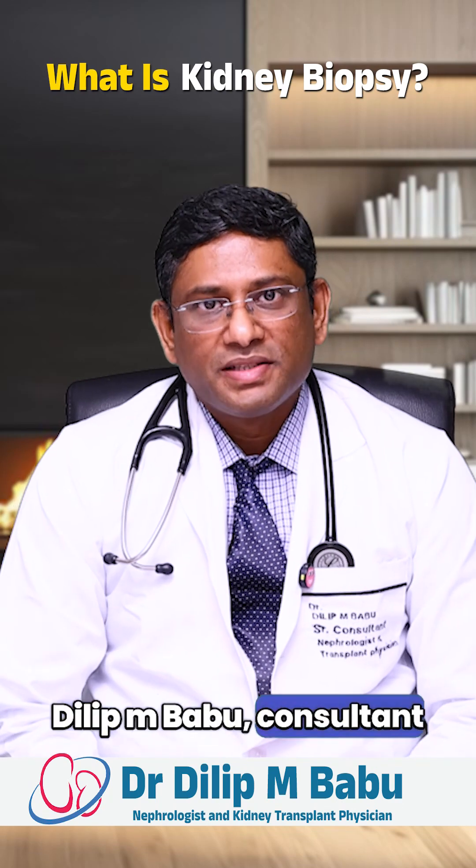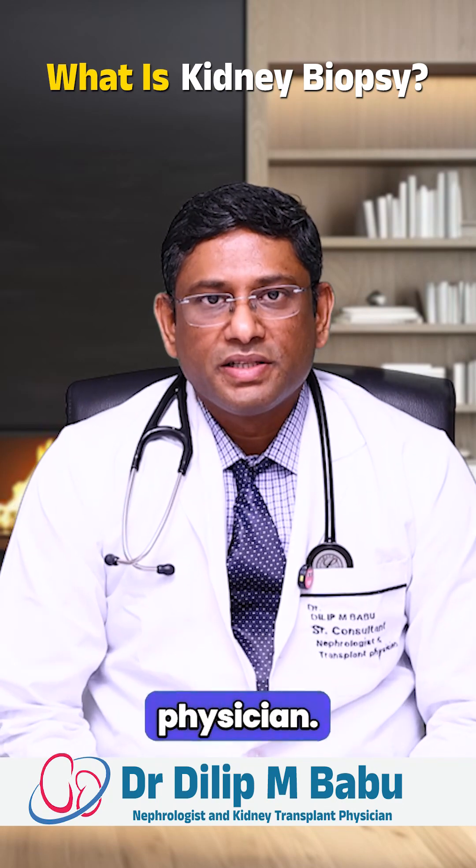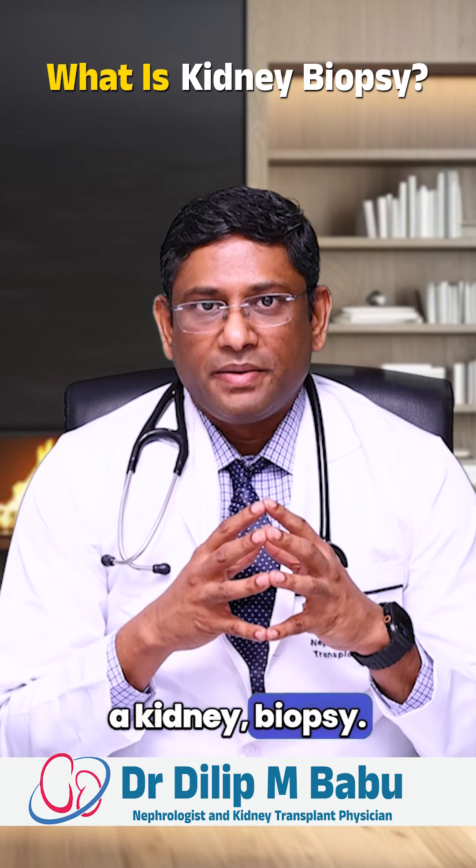Hello everyone, I am Dr. Dilip M. Babu, consultant nephrologist and transplant physician. Today I am going to talk about a kidney biopsy.